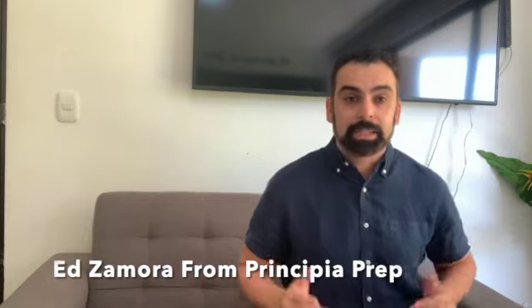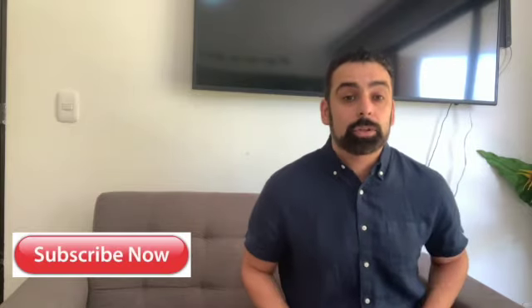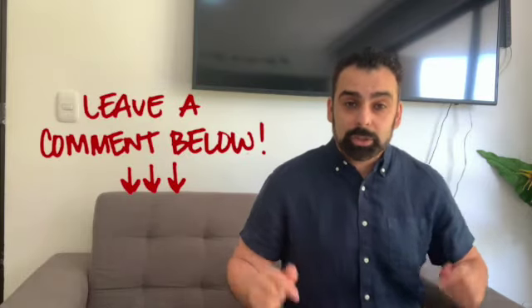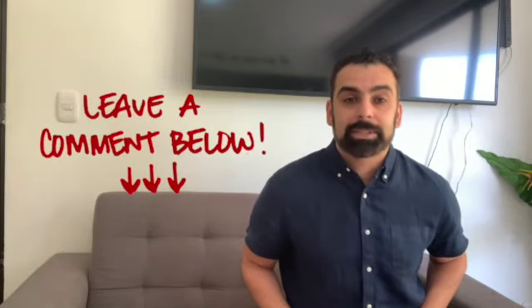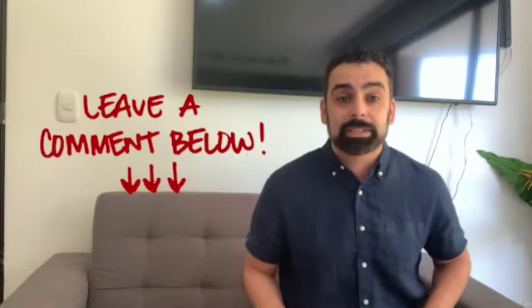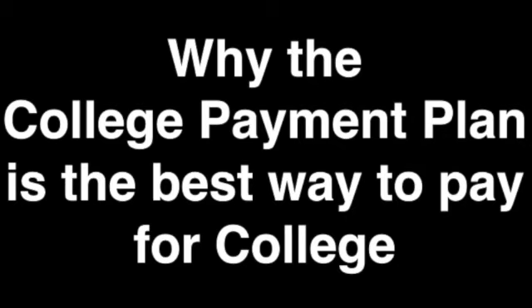Hi, welcome back to the channel on the college process. I'm Ed from Principia Prep, and today we're going to be going over why the payment plan is the best way to pay for college. If you are new to the channel and are looking for additional college content, please hit the description button down below — it will notify you of new videos. If you have any comments or questions throughout today's video, put them down below. We do answer all questions in the comment section. If you enjoy today's video, please leave us a like. Let's jump right into today's topic: why the payment plan is the best way to pay for college.